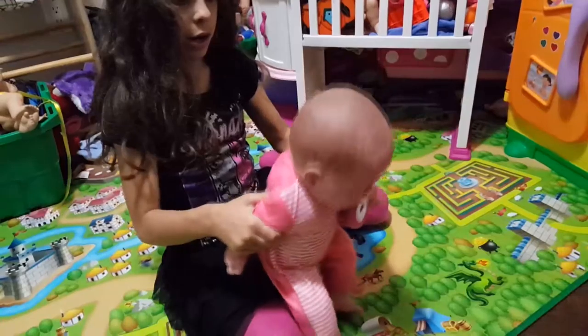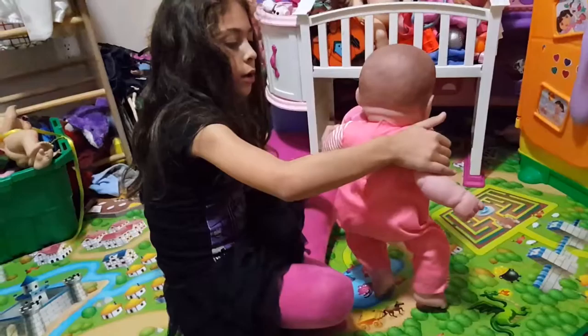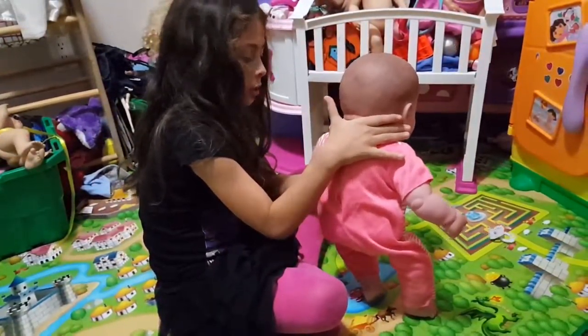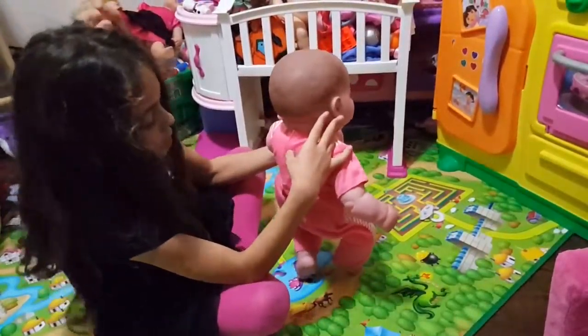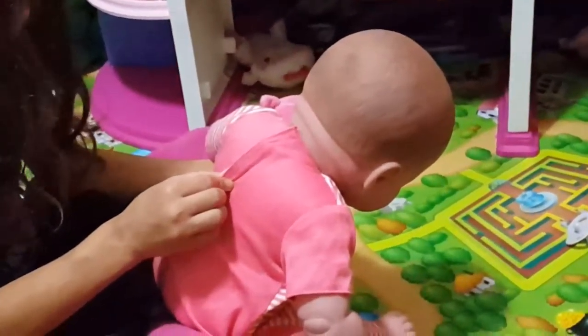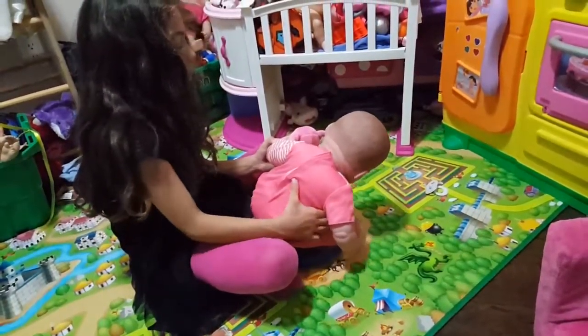Here, let me show you the back. Okay, here's the back of her outfit. She's all pink here and the back is all pink too. She has two stripes even on the arms of the outfit.